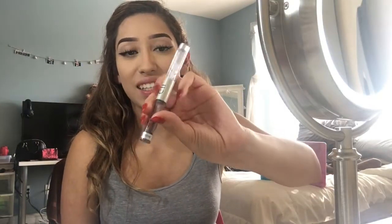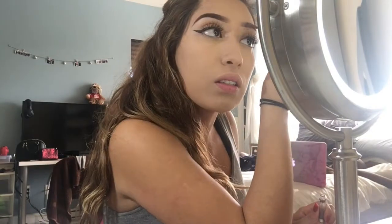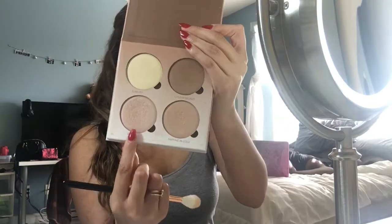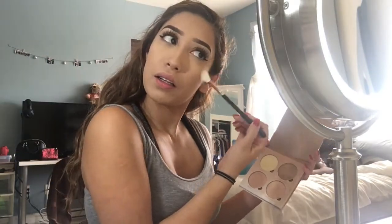To set my eyebrows in place I'm using this Elf product — it doesn't have a name on it, just using the eyebrow side. For my lips I haven't really decided — I'll probably decide in the car. My bronzer is in the car along with my bronzer brush, and I can't find the keys to the car, so I'll probably be doing that in there too.